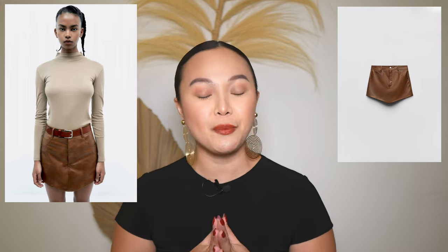Still on the faux leather trend, next we have faux leather skorts. From the front it looks like a regular skirt, but at the back you can see it's actually shorts. Skorts are amazing — especially a mini skort — because you get the look of a mini skirt but feel more secure since it's actually shorts. I'd wear it with a cardigan or sweater, tights, and some Doc Martens — such a cute fit.